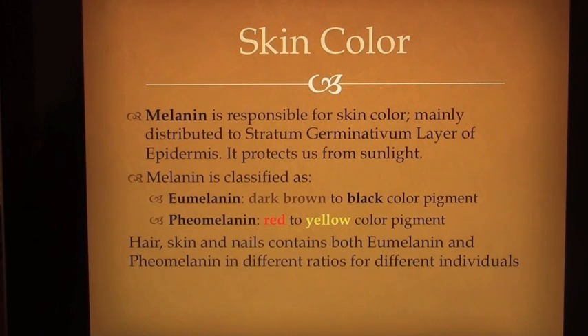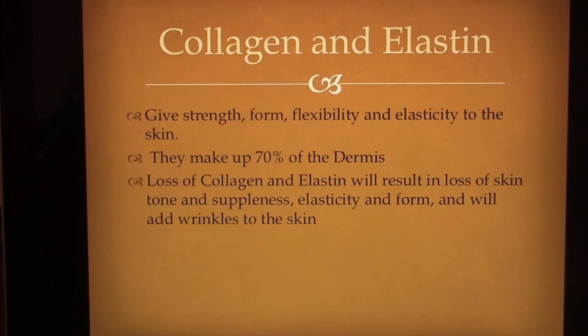Skin color: Melanin is responsible for skin color, mainly distributed to the stratum germinativum layer of the epidermis. It protects us from sunlight. Melanin is classified as eumelanin, a dark brown to black color pigment, and pheomelanin, a red to yellow color pigment. Hair, skin and nails contain both eumelanin and pheomelanin in different ratios for different individuals. Collagen and elastin give strength, form, flexibility and elasticity to the skin — they make up 70% of the dermis. Loss of collagen and elastin results in loss of skin tone, suppleness, elasticity and form, and will add wrinkles to the skin.